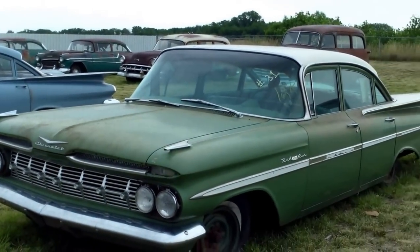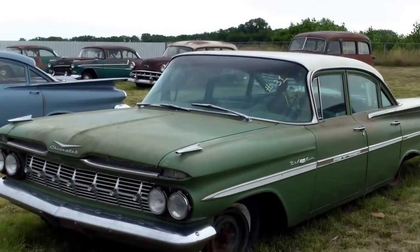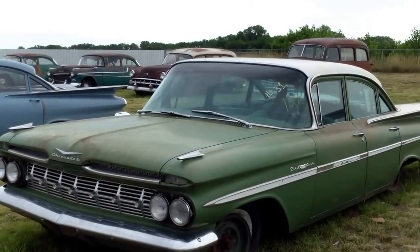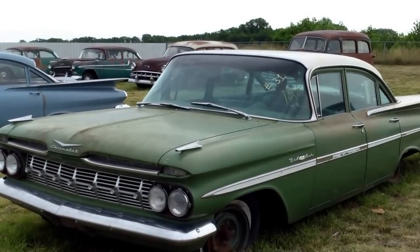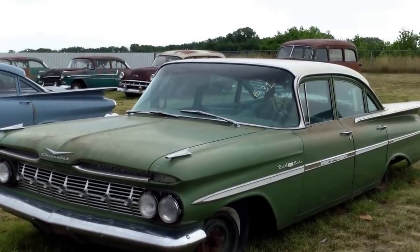We're looking at another one of the Lambrecht cars, and like we had said earlier, there's everything from parts to projects to nice condition. Again, this is a new car. It is a 1959 Bel Air 4-door sedan. It has 2 miles. It has the radio, basically plain. But this car was inside and now has moved outside. It has seen some mice in it, but the plastic is still on the seats and still has the window sticker.